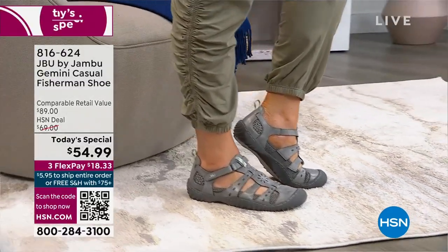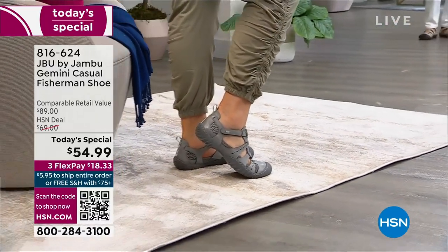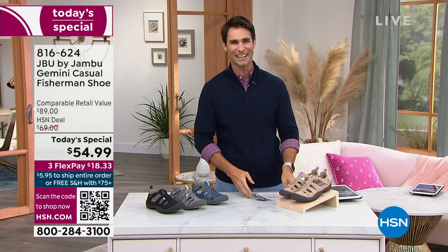Got those great cutouts that not only keep your feet nice and cool, but are also kind of chic and sexy at the same time. Great hook and loop straps to make sure they fit comfortably. It's from Jambu — that company out of New York, that family-owned company.